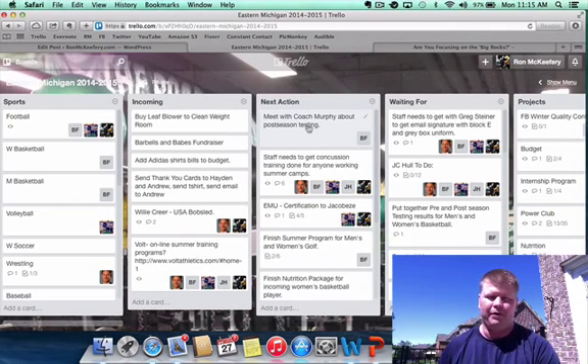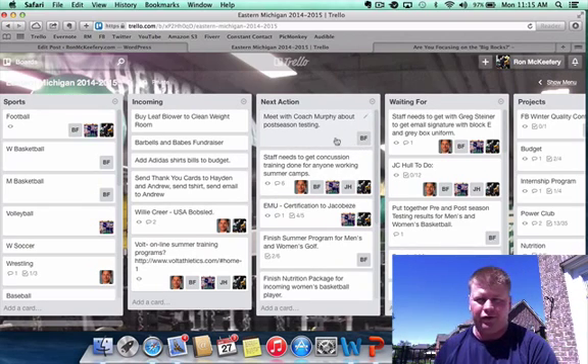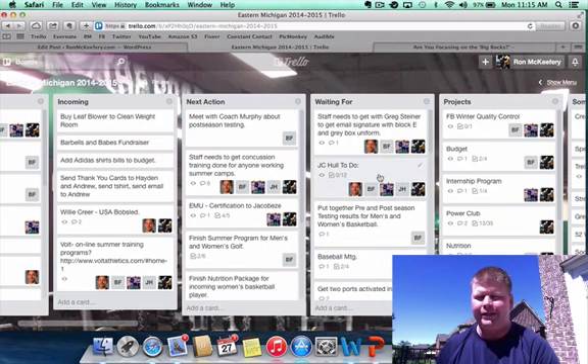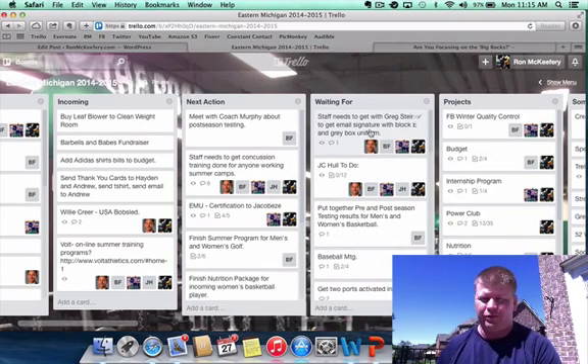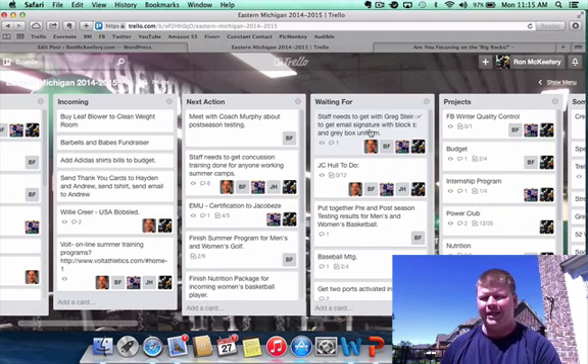I'm able to move around their next actions — basically this is your daily to-do list, what you should be working from. So Brian should be coming right here — the very next thing he should be doing is meeting with Coach Murphy about his post-season testing. The Waiting For list is a list where you're waiting for somebody else to do something. For example, we're getting email signatures with the block-E — we're waiting for our sports information staff to get back to us and show us what we need to do. It was on our Next Action list, we followed up, and now we're waiting for them.